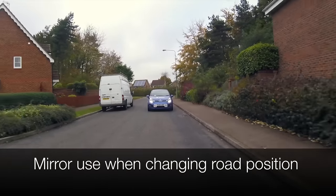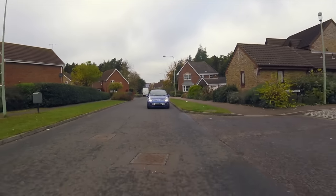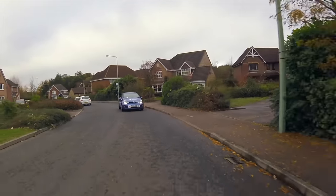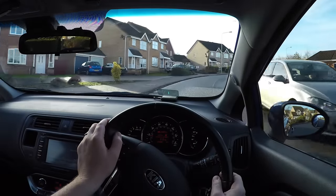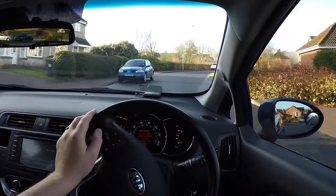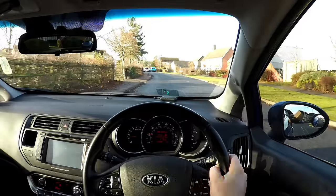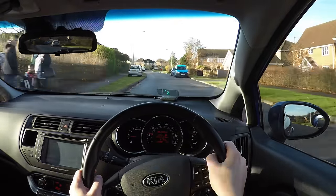We must always check our mirrors for danger before we change our road position or direction, to ensure we know if there are any vehicles nearby. If we steer without checking it's safe beforehand we could be in danger of having a collision. So if we are about to overtake a parked car on our side of the road, then we would check our right door mirror for danger before steering to the right. There could be another vehicle overtaking our car, and if we spot this danger we should brake and stay in our lane to avoid a possible collision.